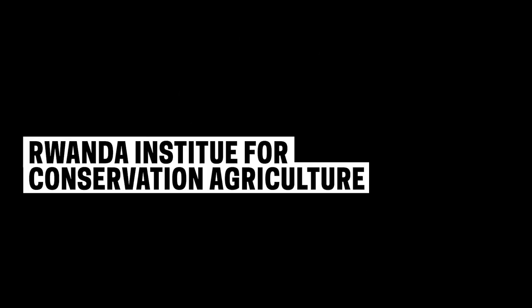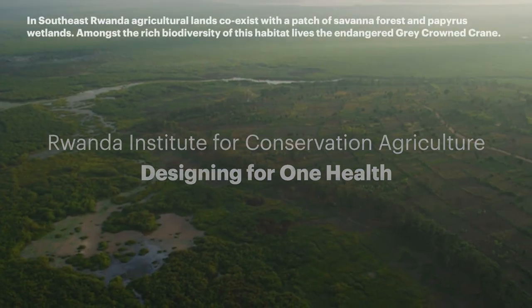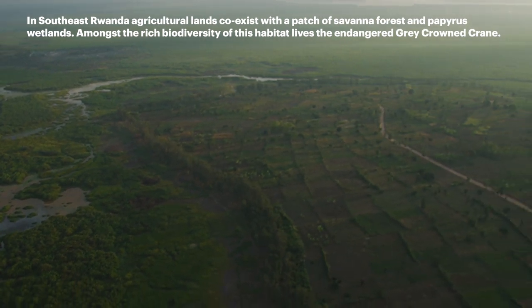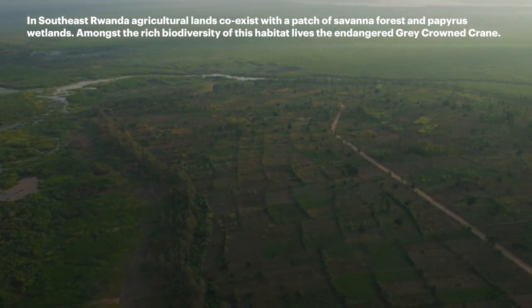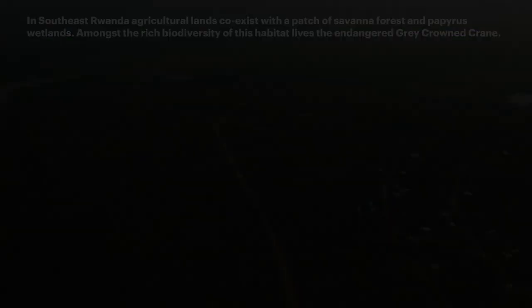Rwanda Institute for Conservation Agriculture. Designing for One Health. In southeast Rwanda, agricultural lands coexist with a patch of savannah forest and papyrus wetlands. Amongst the rich biodiversity of this habitat lives the endangered gray-crowned crane.